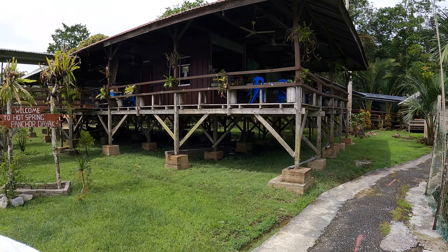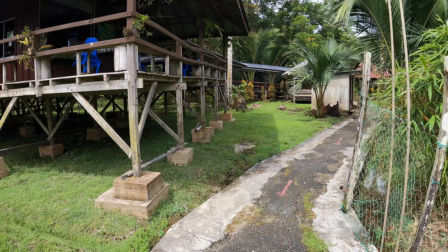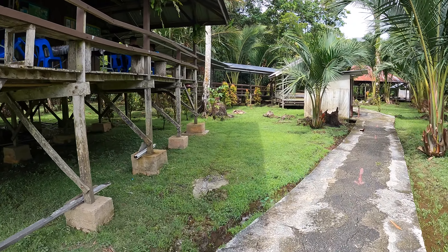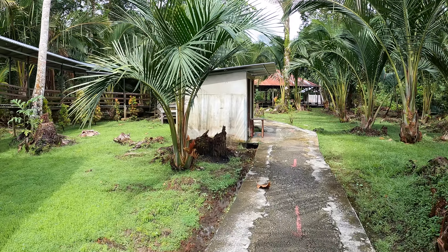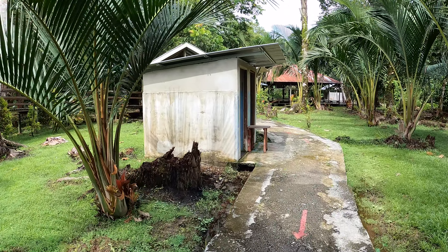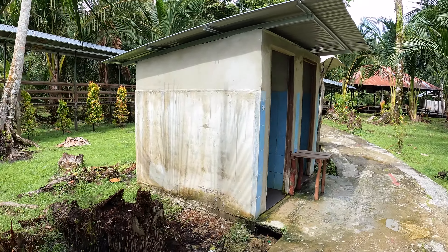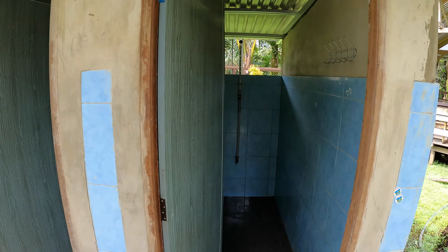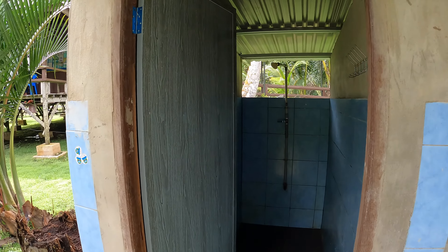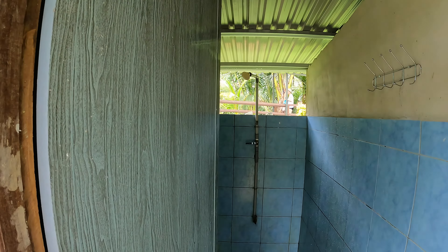Oh, I forgot to show you the shower facility. The shower facility is quite simple and basic. If you're coming with a friend, it's best so someone can look after your belongings. There are only two shower rooms, and when you shower, people passing by can actually see you.